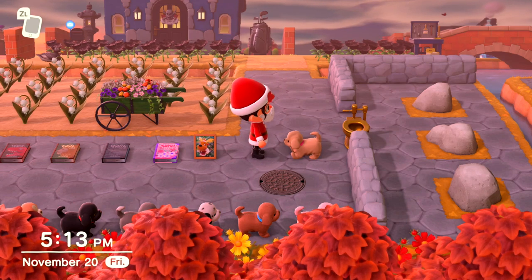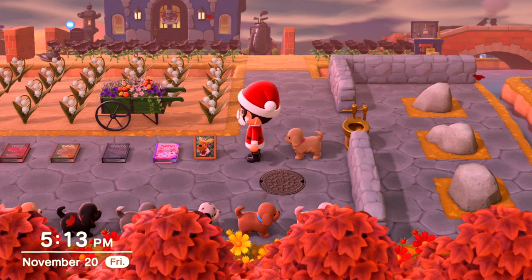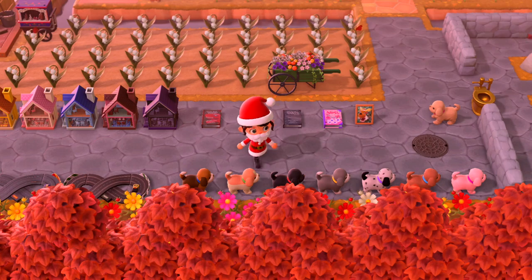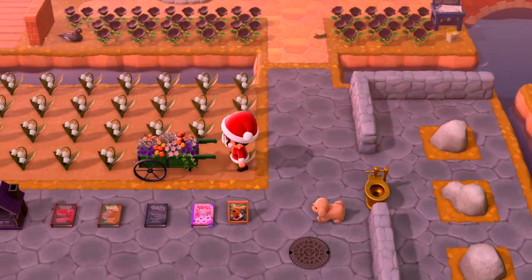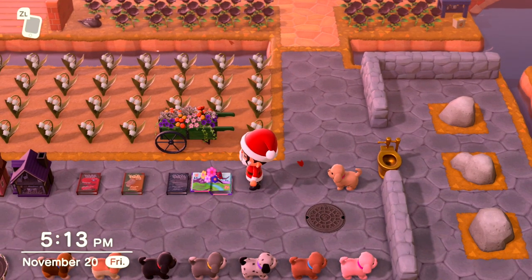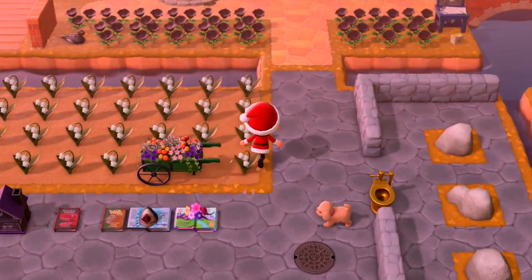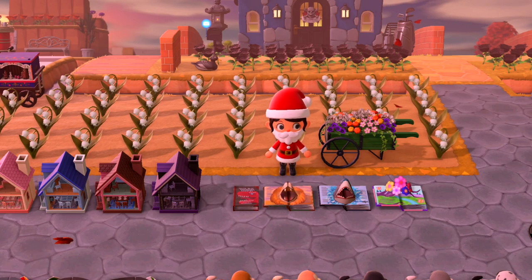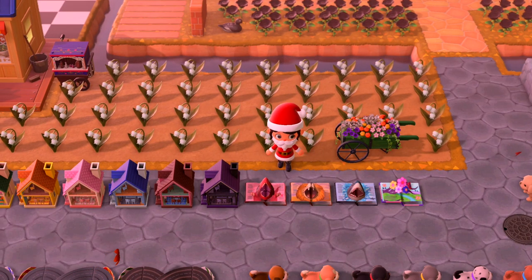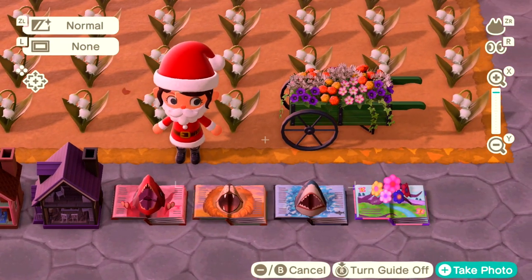Over here is Jingle's photo, which is customizable like any other villager photo. And then you have four pop-up books — watch this. One has flowers, one has a shark, one has a lion, and one has a dinosaur. Long story short, forget all the normal books on your island — you're going to replace them with these amazing pop-up books.